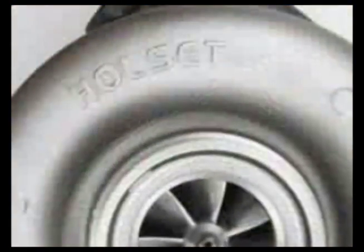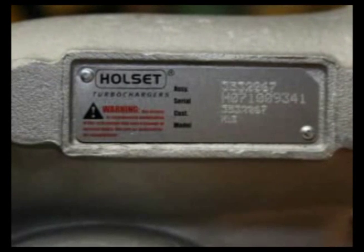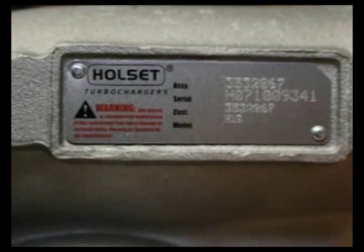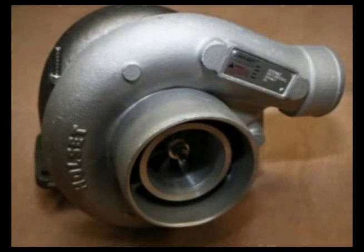Look carefully on the nameplate and on the castings to ensure that your service replacement is a genuine Holset turbocharger. If it doesn't say Holset, then it isn't a Holset Turbo. Be sure to use genuine Holset products every time. Your customers will thank you.